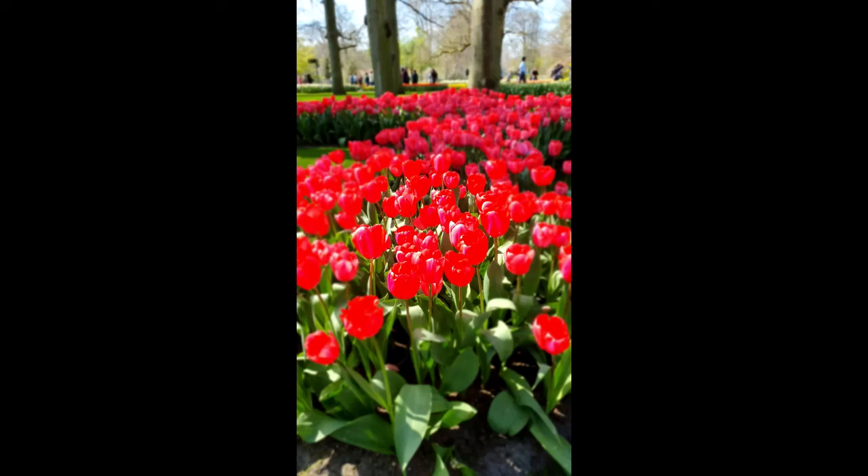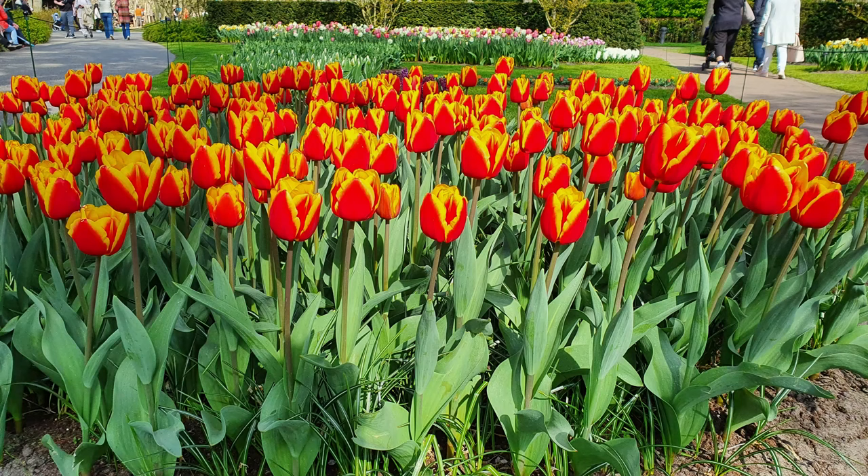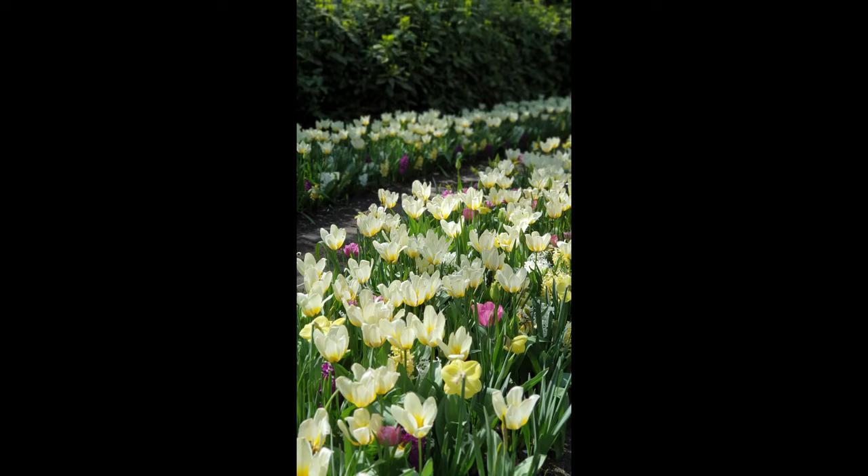Keukenhof is a place of tulip gardens, a very huge place, lots of flowers, beautiful flowers, lots of tourists. We had really lots of fun.